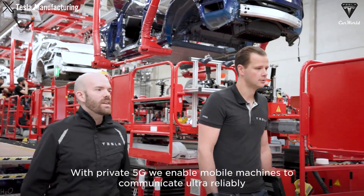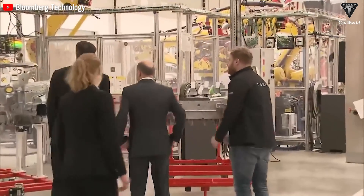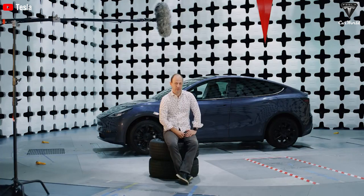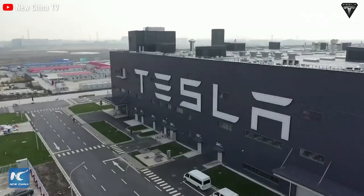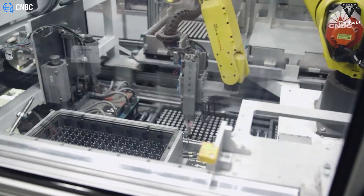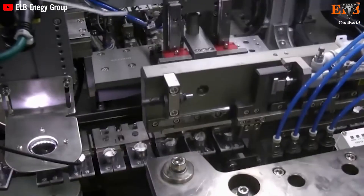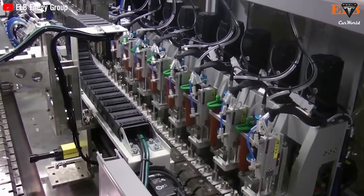Tesla is also considering increasing its procurement of batteries from external suppliers, particularly Chinese companies. Previously, media revealed that starting from the second half of 2023, Tesla began purchasing positive electrode coils — a component of battery cells — from two second-tier Chinese battery companies and shipping them to its factory in Texas for 4680 battery production. These companies were chosen by Tesla after evaluating cylindrical battery production lines of Chinese electric battery companies last year.